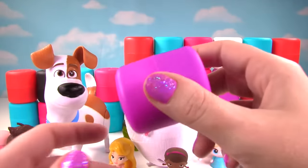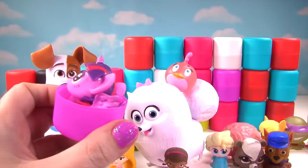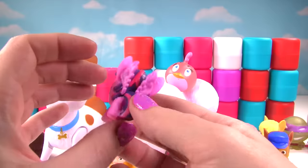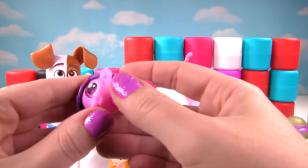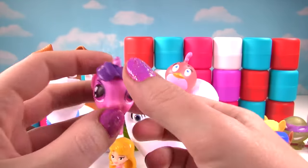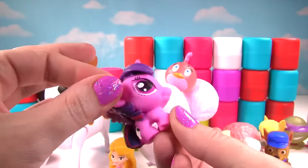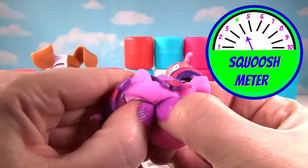Time for a nice purple one! Who's inside? Wow! It's Twilight Sparkle, looking all kinds of cool! And let's see how squishy — just a little bit of squish! On the squish meter, little Twilight's just getting a four!